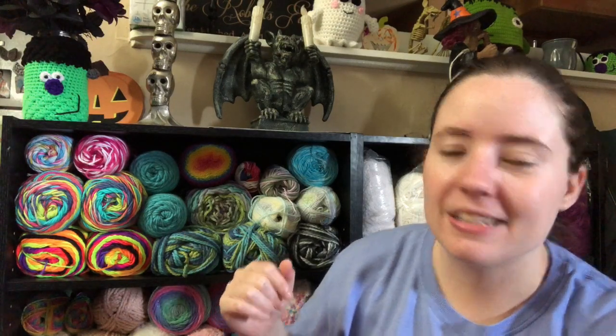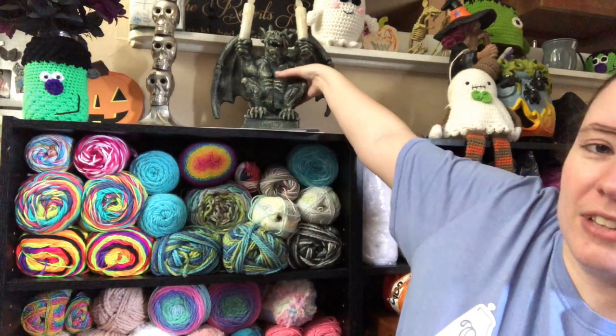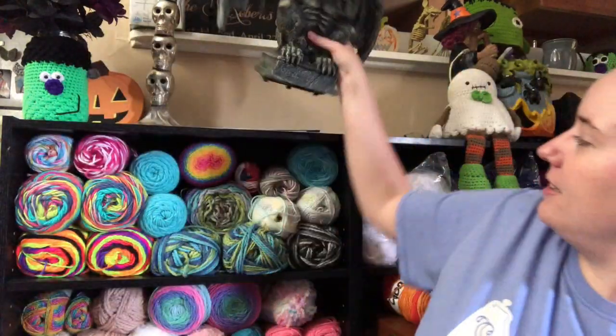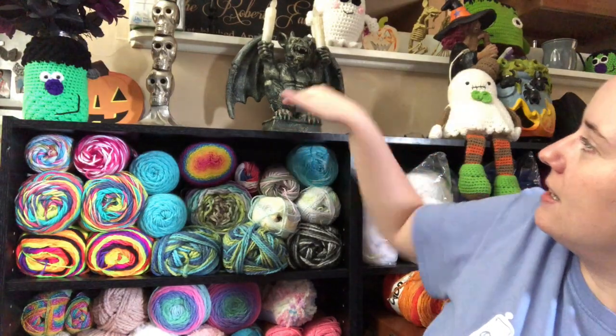I don't know if you guys noticed my gargoyle — I got that at Cracker Barrel. Me and Devin went to Cracker Barrel on Jesse's first day of school, which was Monday, just to keep me distracted because I was upset. I seen it online and told Devin if it was there I was going to buy it. I'm not going to turn it on because it's loud, but it moves and lights up and says things. It's so cool — I love Halloween.